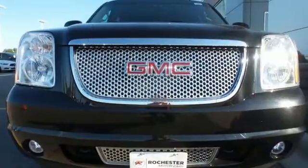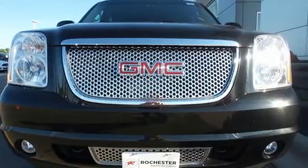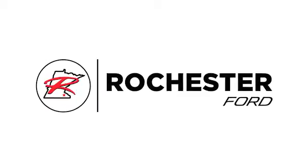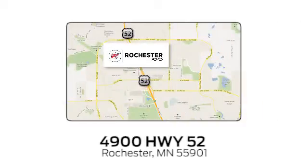Come see the big SUV that could today. Experience the difference at Rochester Ford. We're conveniently located between 41st Street and 55th Street Northwest on Highway 52 in Rochester, Minnesota.